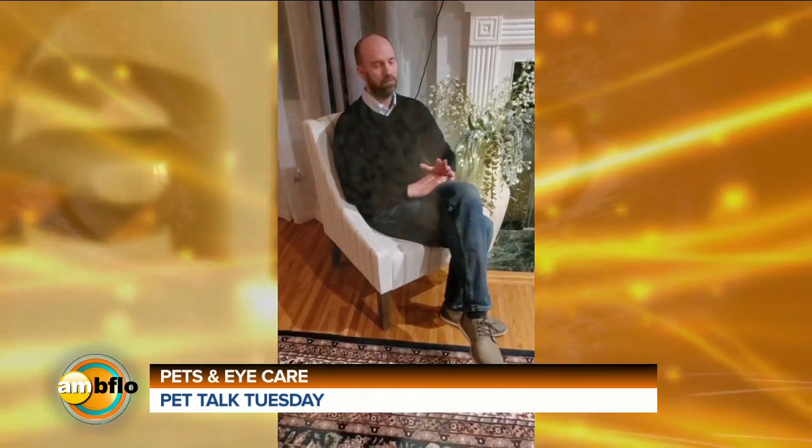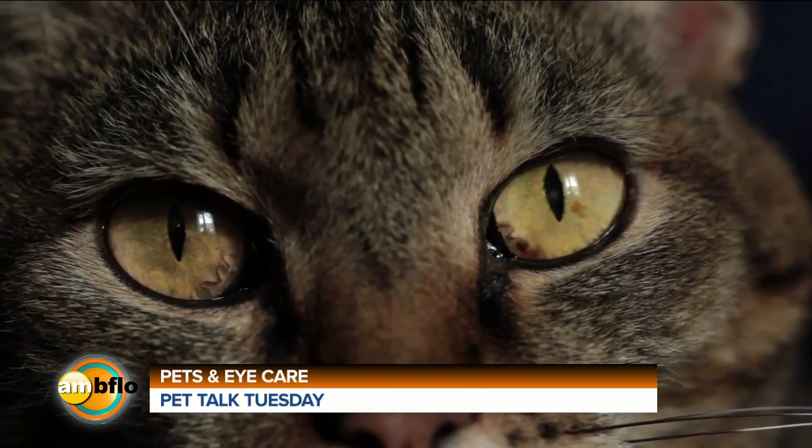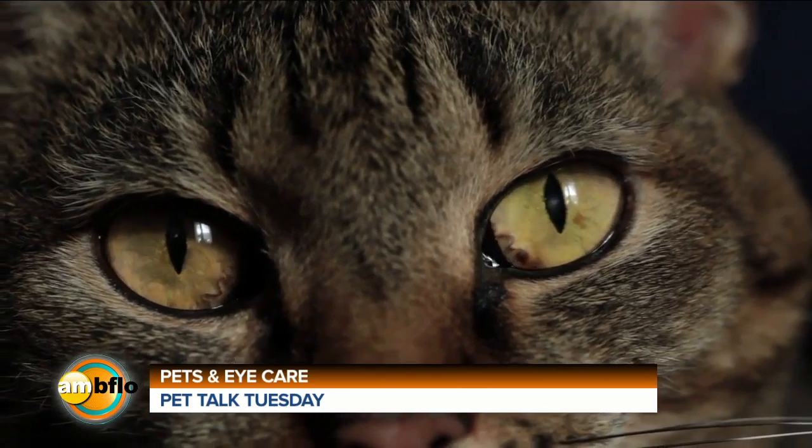Really commonly we see with cats eye discharge and eye issues associated with a common herpes virus. Most cats, especially if you've gotten them from a shelter, have been exposed to the herpes virus. And some cats, this is just like a cold sore in people — once you have it, you have it for life.